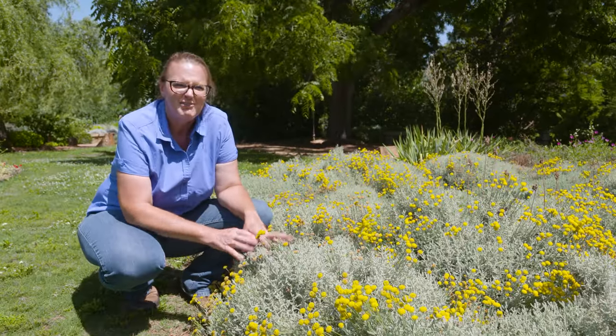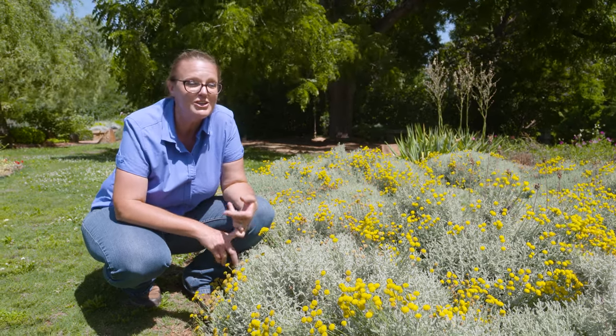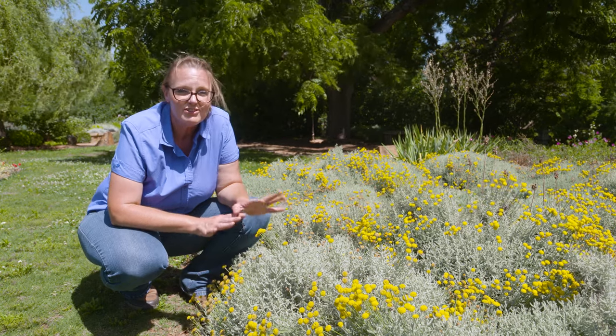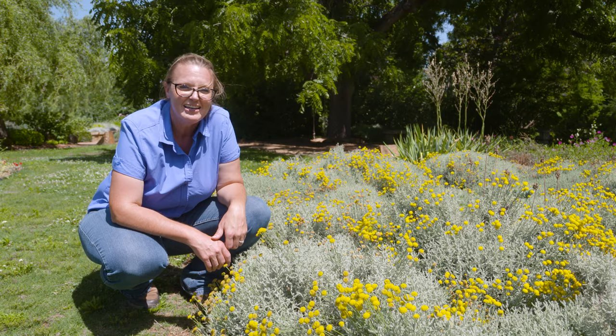If you're not really interested in the gray color in your landscape, there also is a green Santolina to check out. Both of these are hardy from zones 6 to 10, and again a great addition in any Oklahoma garden.